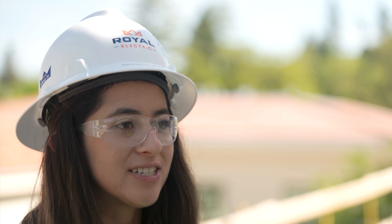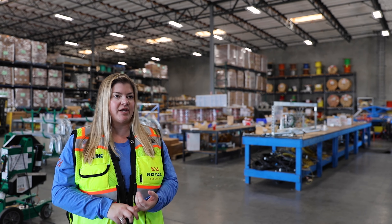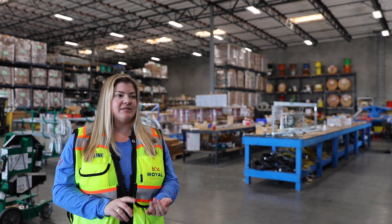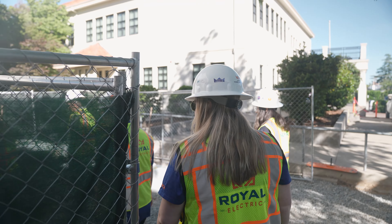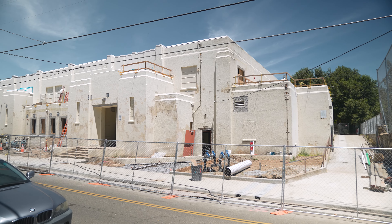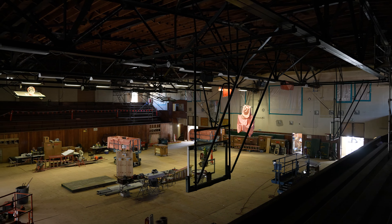For our job walk, we went to the Earl Crab Gym renovation, which is a special project for us in Auburn, California. The interns were given a job walk tour by Nathan Truceo, who is currently a project engineer here. They had the opportunity to ask him questions about our scope on the project, and he was able to share a lot of interesting historical facts and what it actually takes to do a renovation project of that size for a gym that's almost 100 years old.